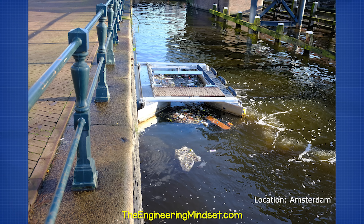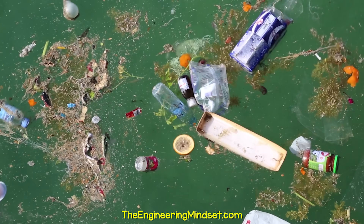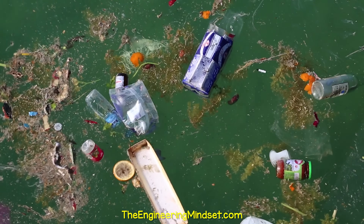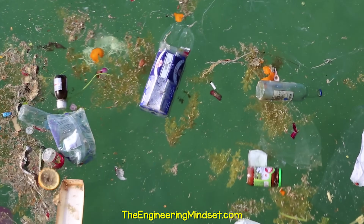Another river-based technology is the bubble barrier. This underwater diffuser distributes air to form a barrier that traps litter. This litter is then guided to a collection point using the downstream flow of water. A very simple but effective method.